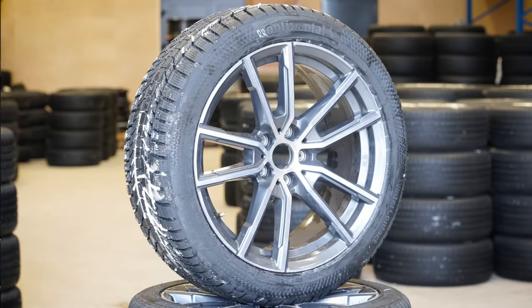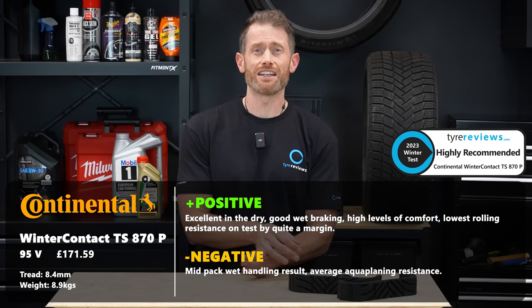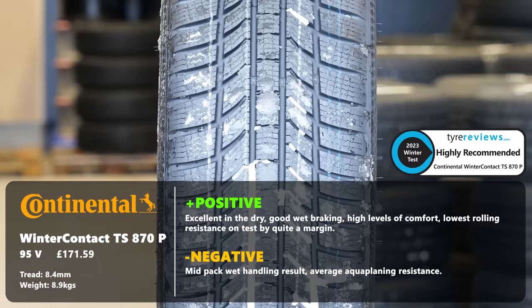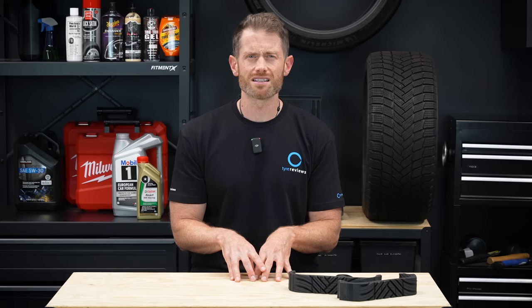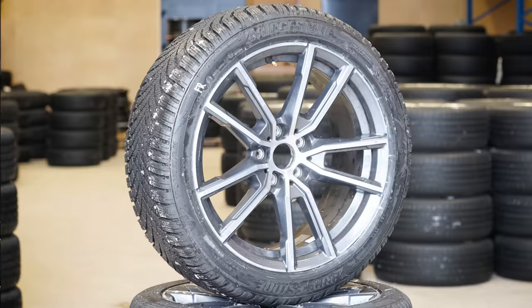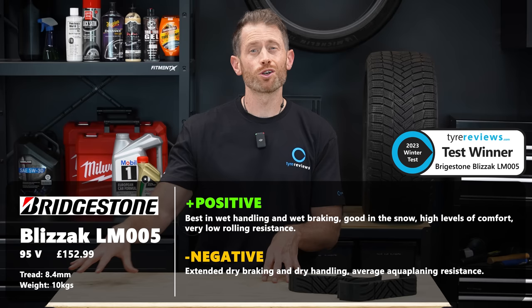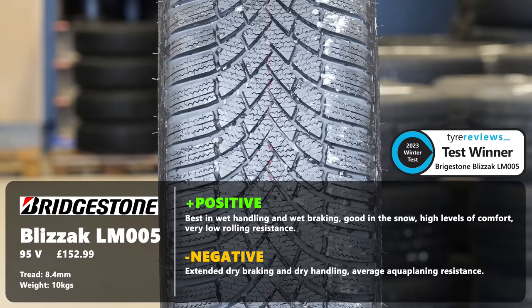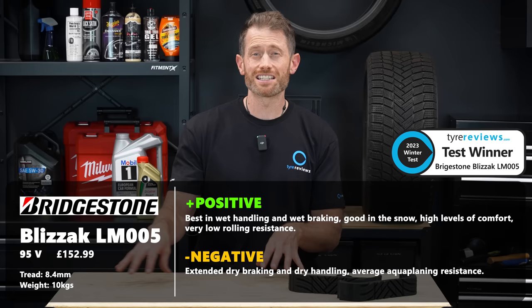Third place went to the impressive Continental Winter Contact TS870P - the tire to buy if you drive an EV or want to save fuel, as it had by far the lowest rolling resistance on test. It somehow blended all of that with one of the best performances in the dry and excellent grip in the wet. It was a little bit weaker in the snow than the best tire on test, but only 4% off the best in snow braking and handling. Impressive tire, especially when you consider its rolling resistance levels. In second place, the Bridgestone Blizzak LM005 was again an awesome tire - the only tire that could get close to the Continental's rolling resistance, the best tire in the wet, one of the best in the snow, with excellent noise and comfort. It wasn't the best in the dry, but it is still proving to be one of the best winter tires on the market.